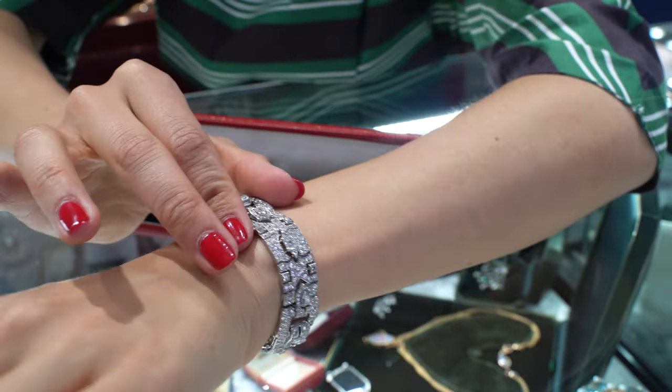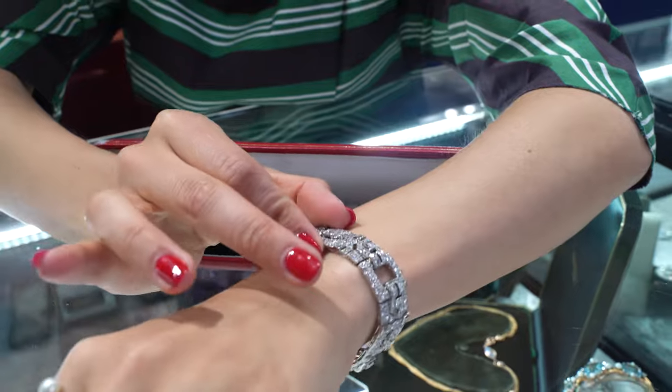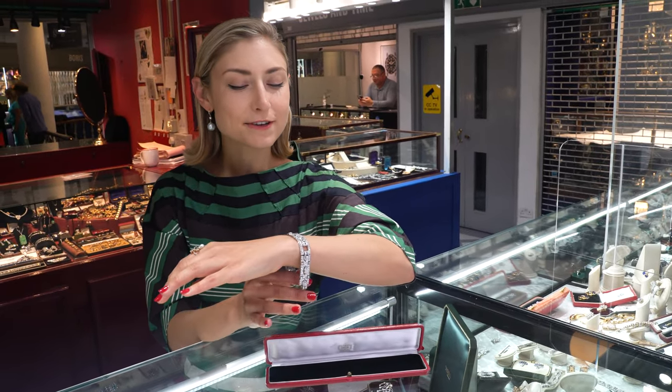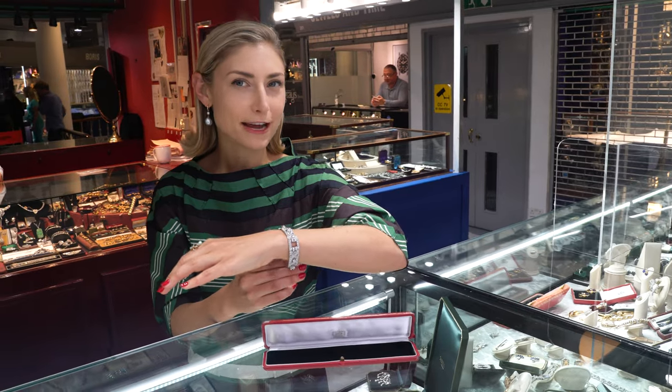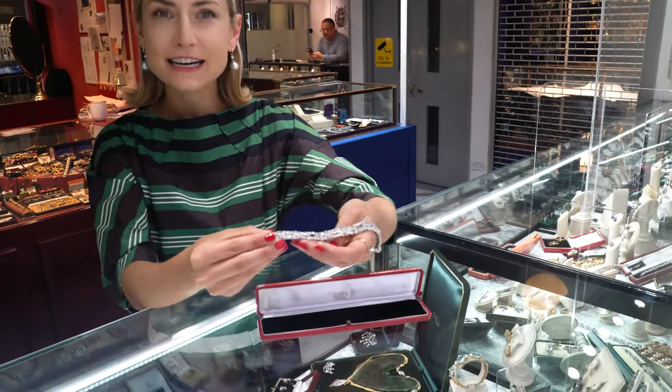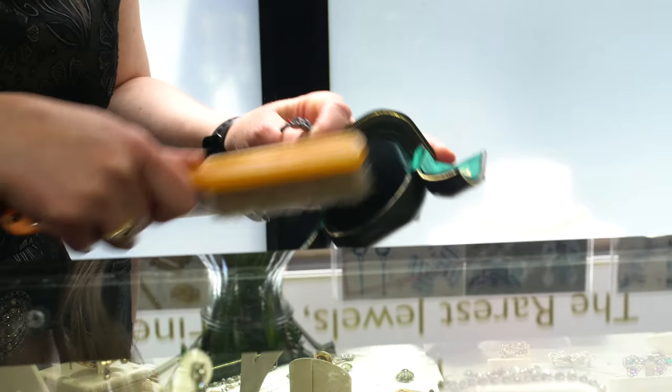Normally I say you shouldn't wait to wear beautiful fine jewelry, however this is so special and stunning I think I would reserve it for a cocktail or evening event — maybe with a chic black dress. It's very classic.